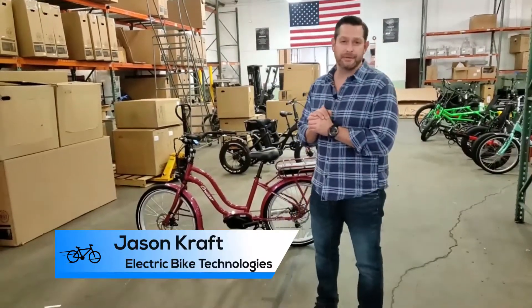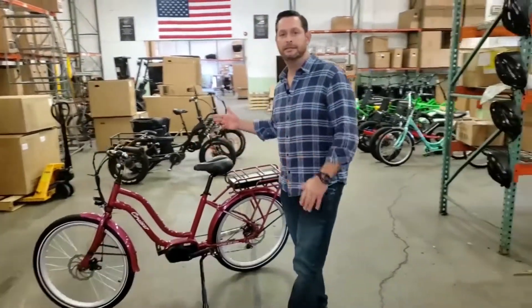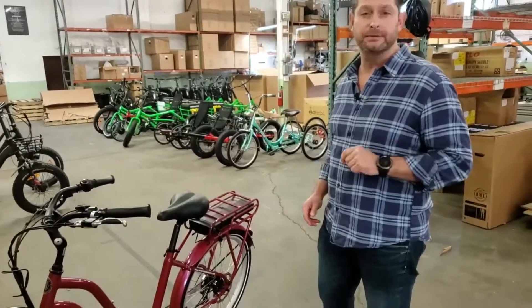Jason here from Electric Bike Technologies in Pennsylvania. I want to introduce you to our 2020 mid-drive cruiser bike. This is similar — I dare you to compare — to something like a Pedego. This bike is $2,198 at electricbikestore.com.